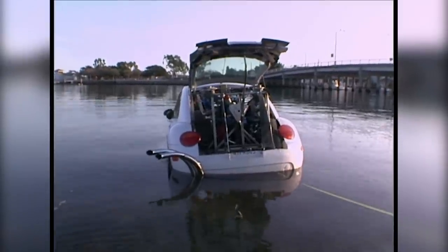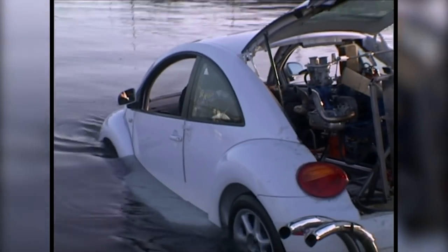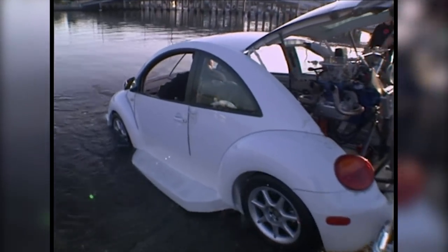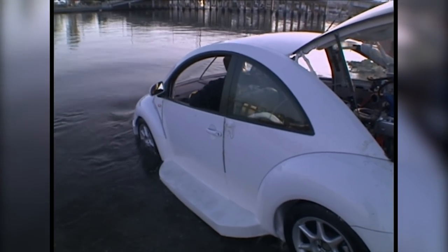Let's go, let's go! Suddenly the VW starts taking on water fast. Easy, easy — the front's taking on a lot of water. All the water went through the hood.